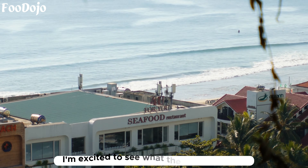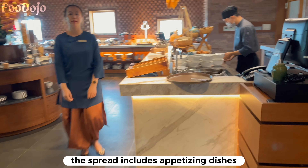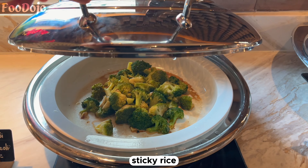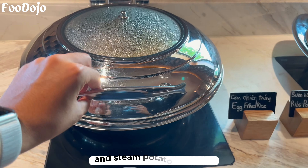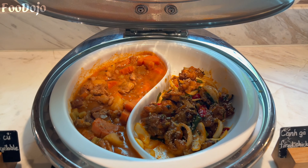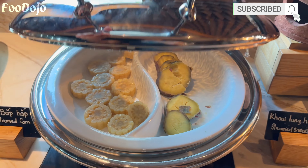It's the following day and now it's time to explore the delightful breakfast buffet at Chicland Hotel. I'm excited to see what they have to offer for this morning's meal. Upon entering the breakfast venue, there are various options to choose from. The spread includes appetizing dishes such as baked tomato and broccoli, fried noodles, sticky rice, flavorful chicken, pork ribs, and steamed potato and corn.